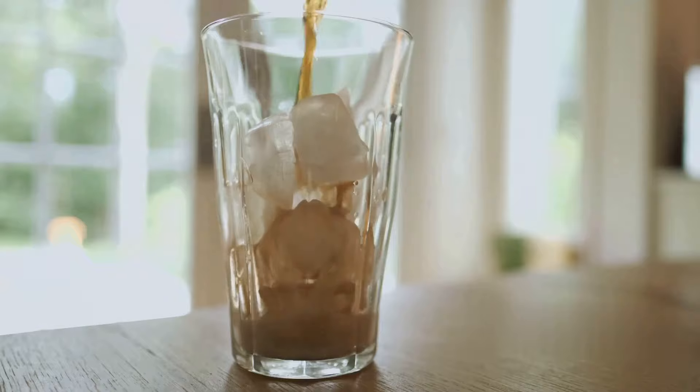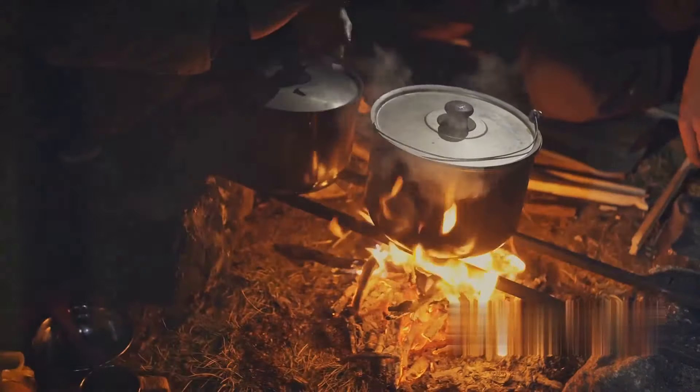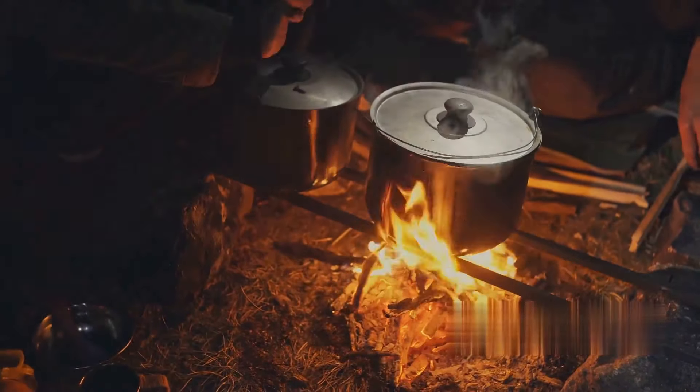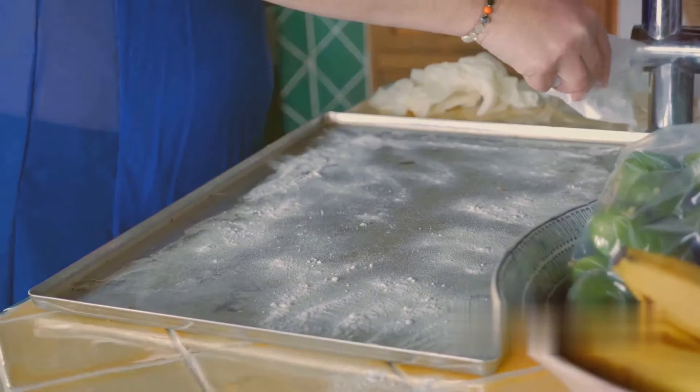Let's talk about poison ivy or poison oak. These plants can cause a lot of discomfort if you come into contact with them. A baking soda bath can help — just add it to your bath water and soak your skin. It can help soothe the itching and make you feel better.